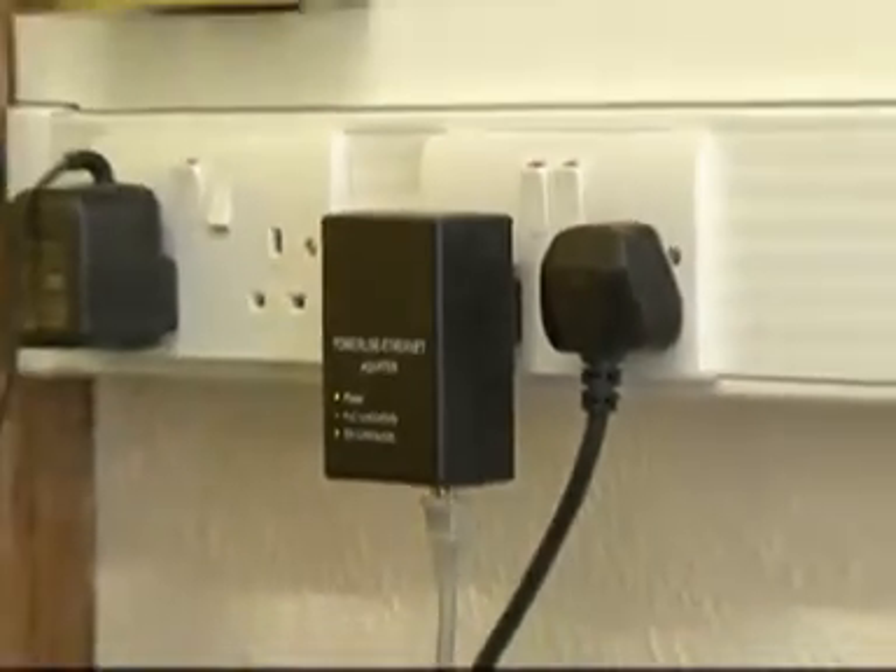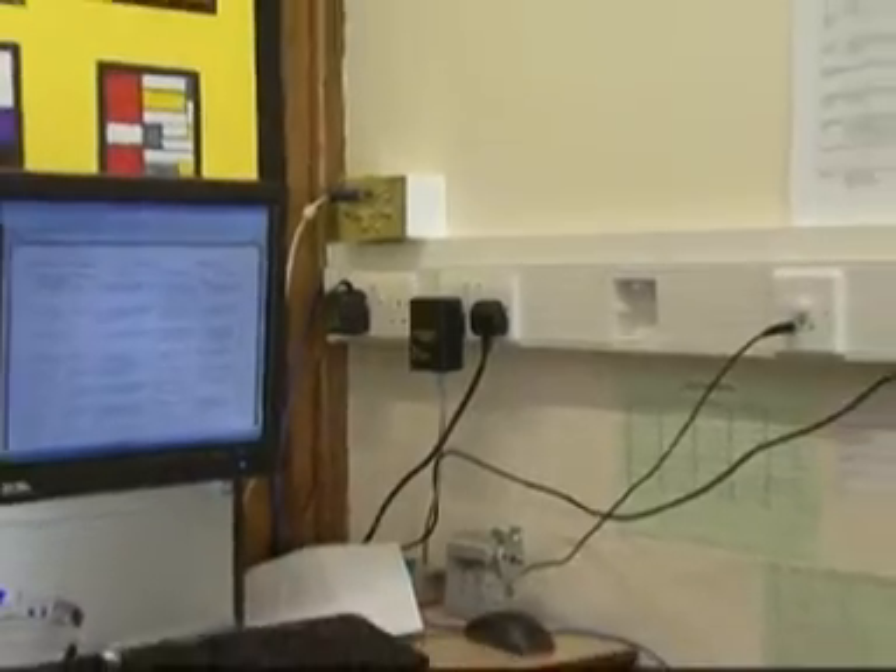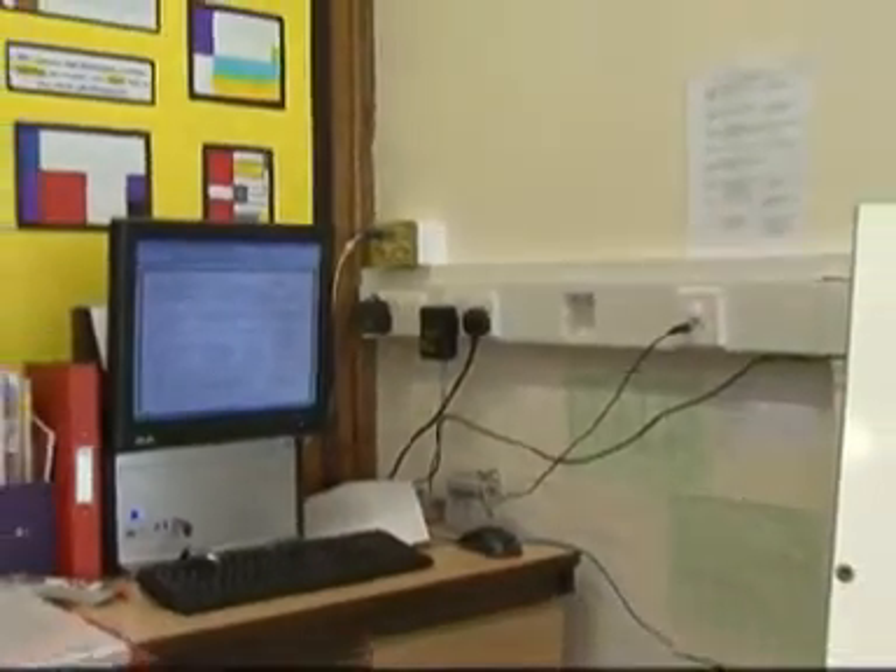Basically what we do is we have a master injector unit that is coupled either inductively or capacitively to the distribution board within the building. That then injects a digital signal around the existing electrical infrastructure to provide an IP-based network.